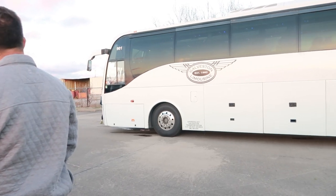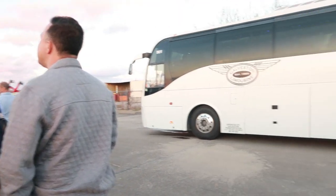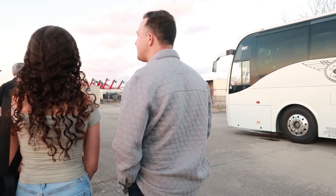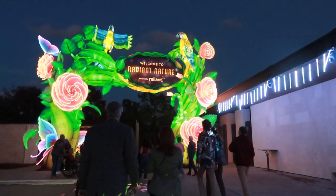It turned out the thing is all the way with these buses, so you gotta go walk all the way and there's somebody gonna check the tickets. Just letting y'all know — it's a lot of confusion, everybody was confused. But oh, it's so pretty! Welcome to Radiant Nature.